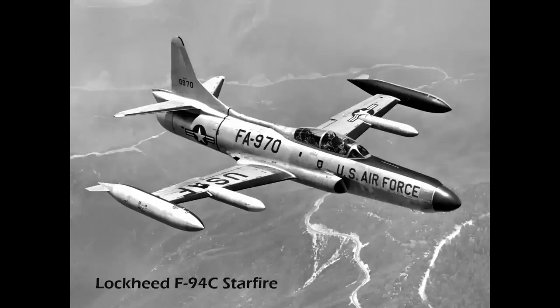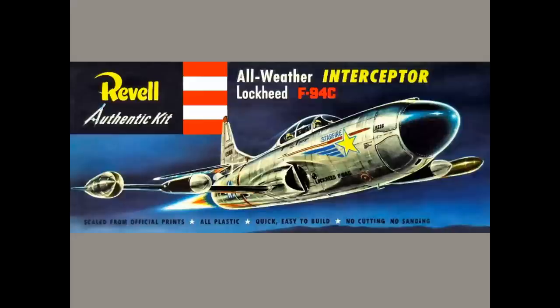Now here's how it works. This is a Lockheed F-94 Starfire — an interceptor used in the early years of the Cold War. Let me show you a better photo of the F-94. It was an interesting airplane, but let's talk about the markings.